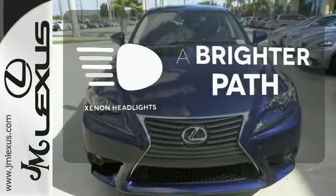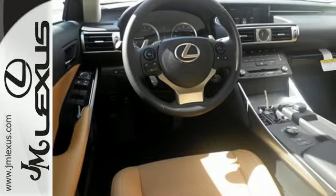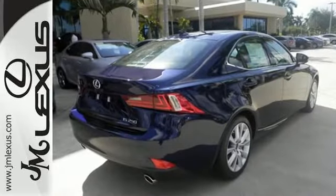Illuminate your path with the xenon headlights. Own the road and leave more than just an impression in your wake. Experience this Lexus today.